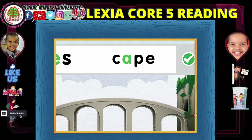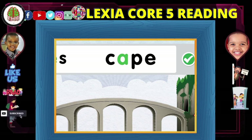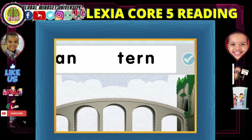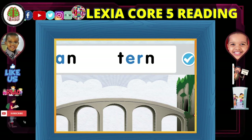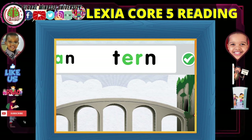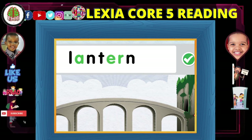S... cape... escape. Lam... turn... lantern.